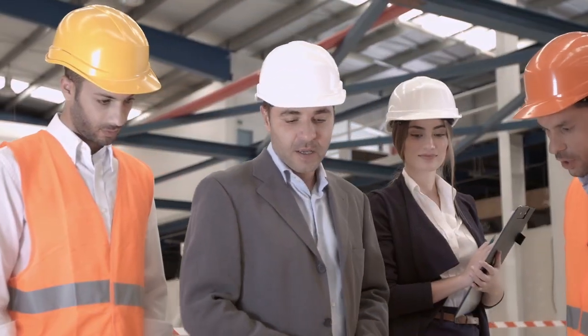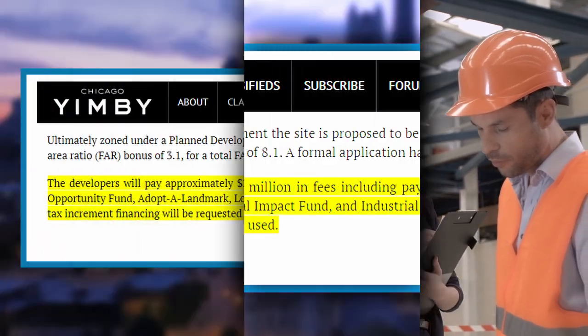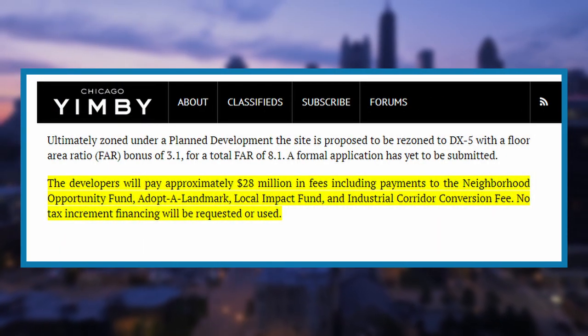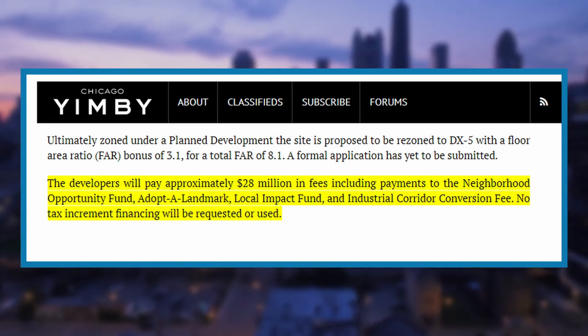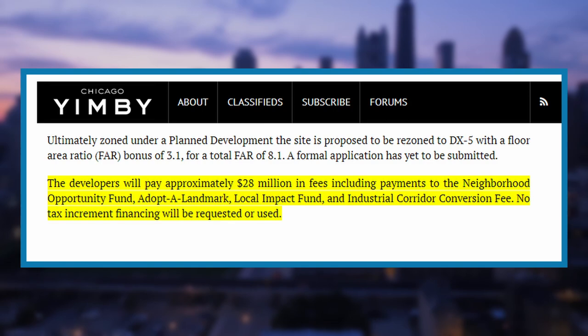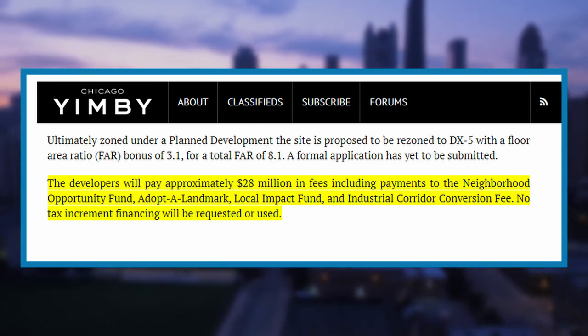Unlike other mega-developments in Chicago, Halstead Point will not use any TIF or government funds. What's even more amazing is that the developers will pay the city and support local community initiatives. Omni Group will contribute more than $28 million, including payments to the Neighborhood Opportunity Fund, Adopt-a-Landmark, local impact fund, and industrial corridor conversion fee.